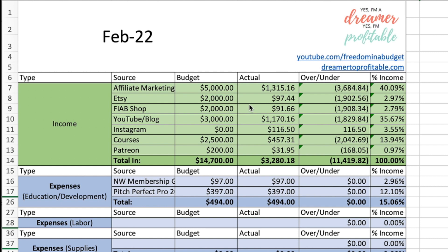Jumping right in — affiliate marketing, I made $1,315.16. Etsy was $97.44. Freedom in the Budget Shop was $91.66. Etsy and Freedom in the Budget Shop have the same exact products on both of them. I just have them hosted in two different areas because they bring in different traffic.